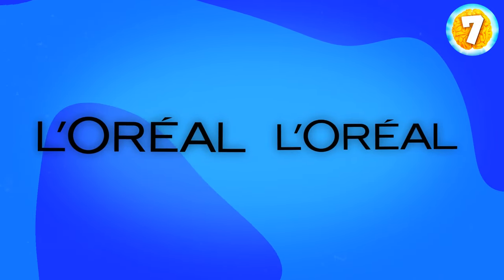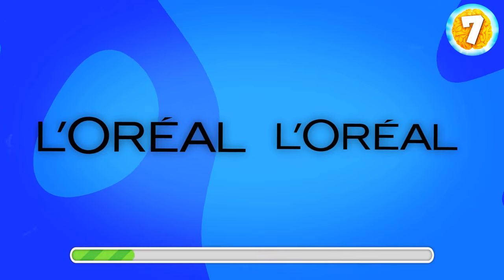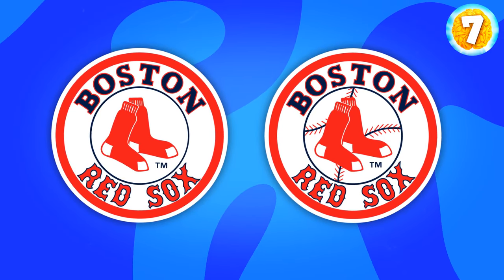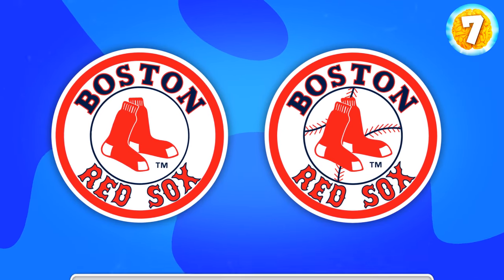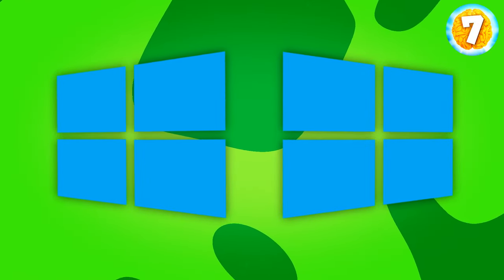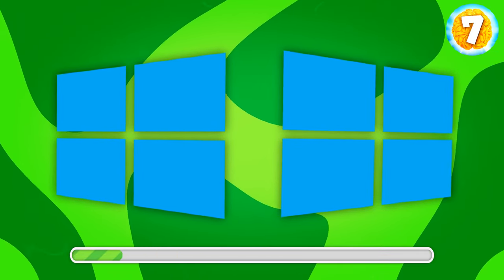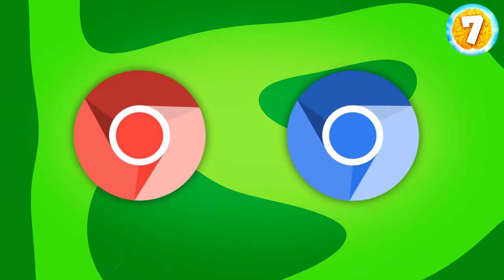What about L'Oreal? Correct, it's this one. Boston Red Sox. What's the correct logo? Yes, it's the one on the right. I bet you've seen it lots of times. It'll help you find the Windows logo. Here it is. Did you get it right? Chromium, a web browser. What do you say?